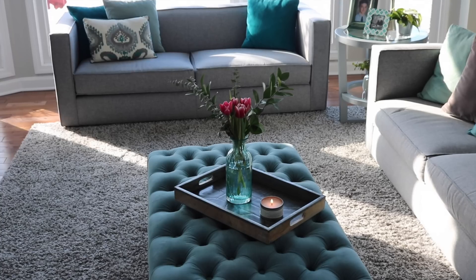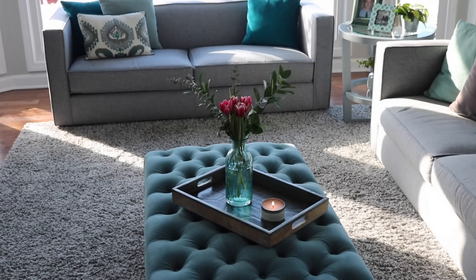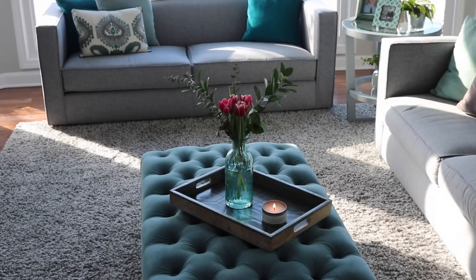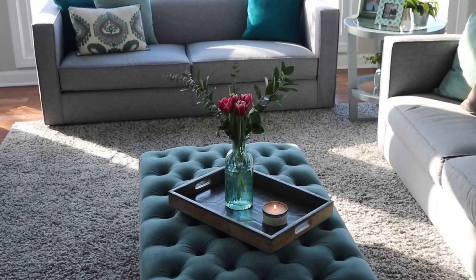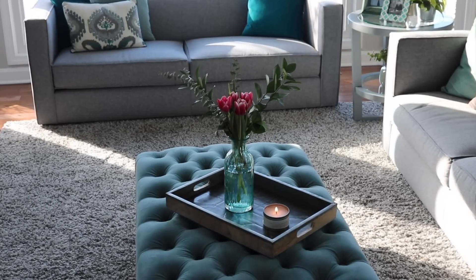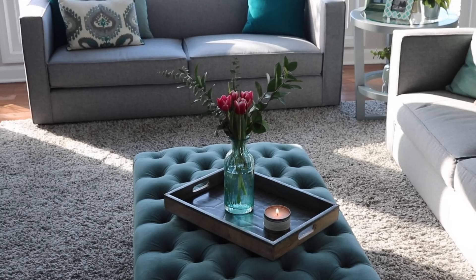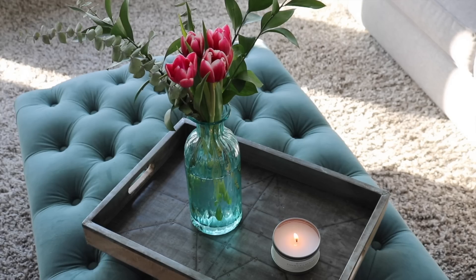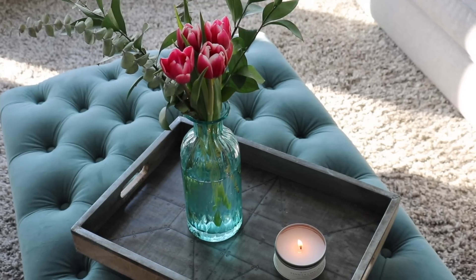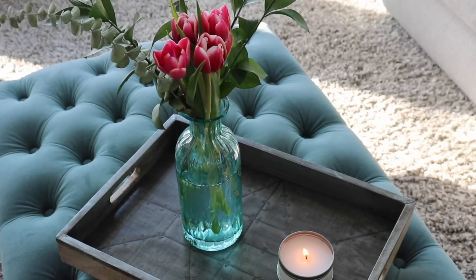I get asked about my ottoman all the time — it's from World Market but I'm pretty sure it's not available anymore. I like to keep my tray decorated pretty minimally. I have another tray exactly like it so I can swap it out. I have a pretty blue vase and I switch out what I put in it — sometimes a plant, sometimes flowers. I had some greenery leftover from a bouquet so I added some fresh tulips and I think they look so pretty.